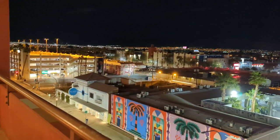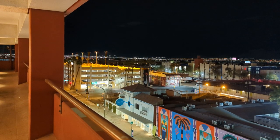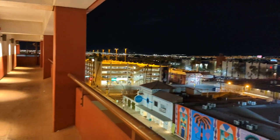Would I stay at the El Cortez again? Yeah, absolutely. Check out our room reviews because there are several other rooms at this hotel that we've enjoyed very much. Would I stay here in one of the pavilion rooms? I don't think I would.